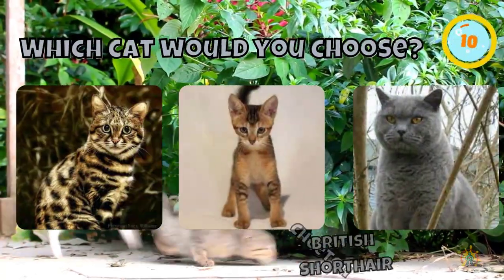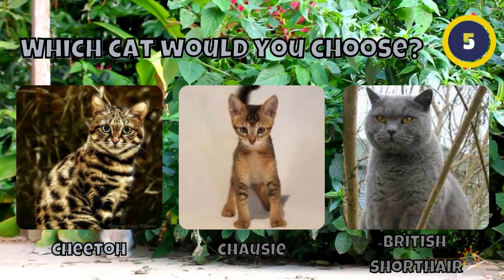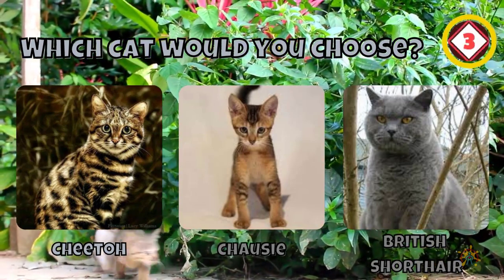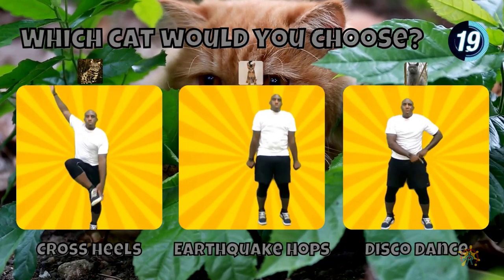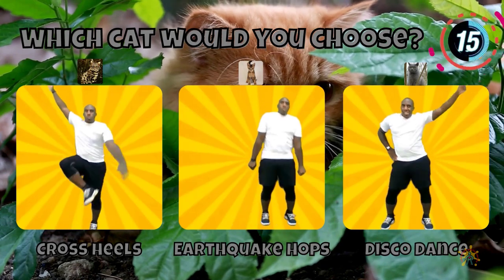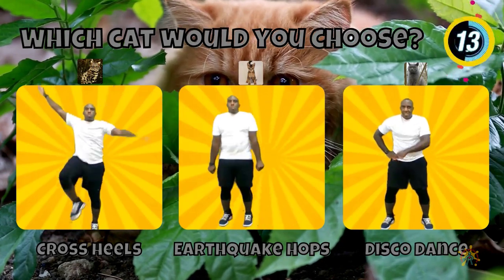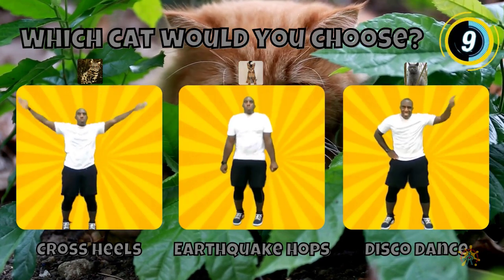Wow! Would you pick a Cheeto, a Chausie, or a British Shorthair? If you chose a Cheeto, do cross heels. If you chose a Chausie, do earthquake hops. If you chose the British Shorthair cat, do a disco dance.